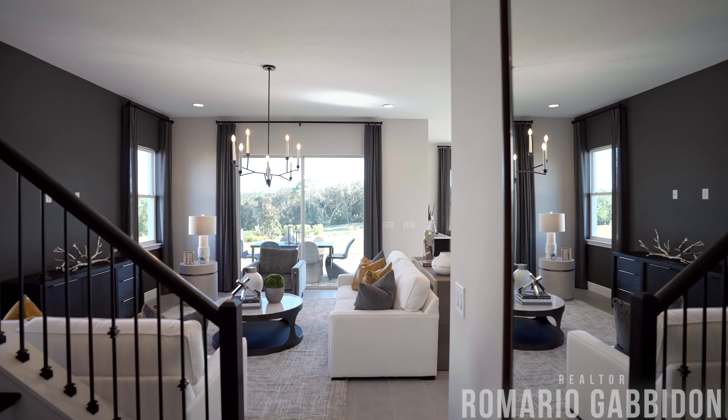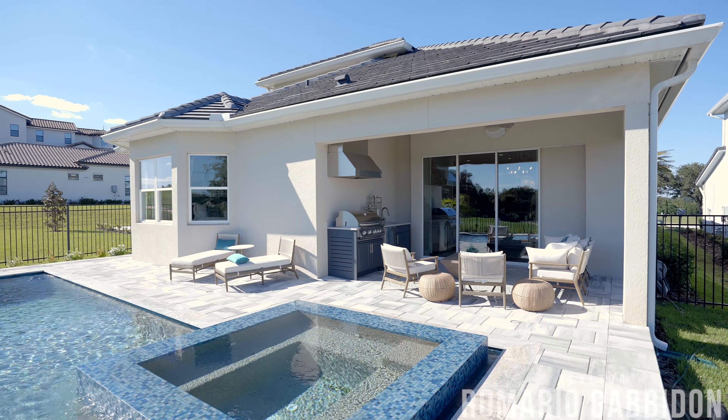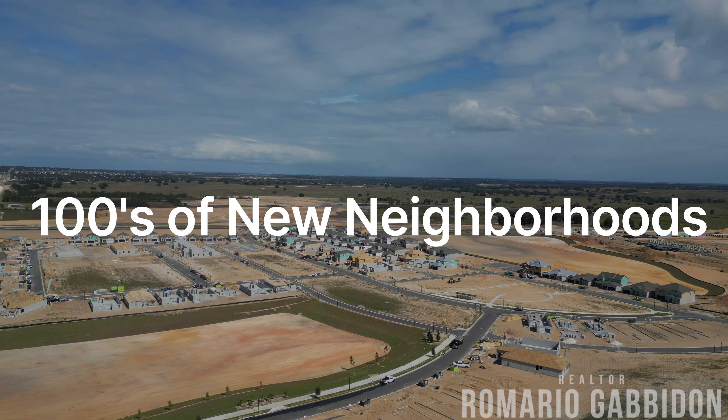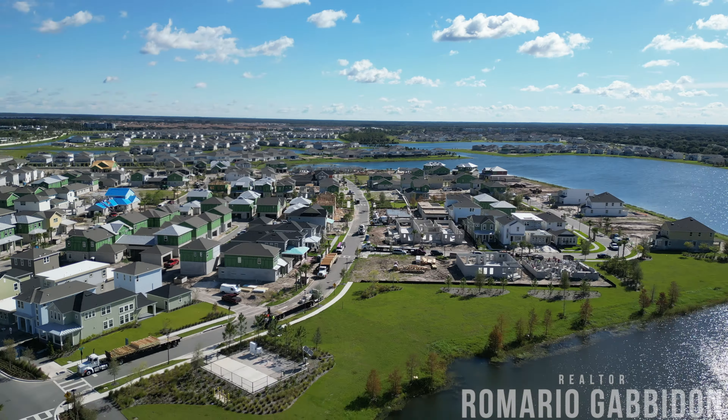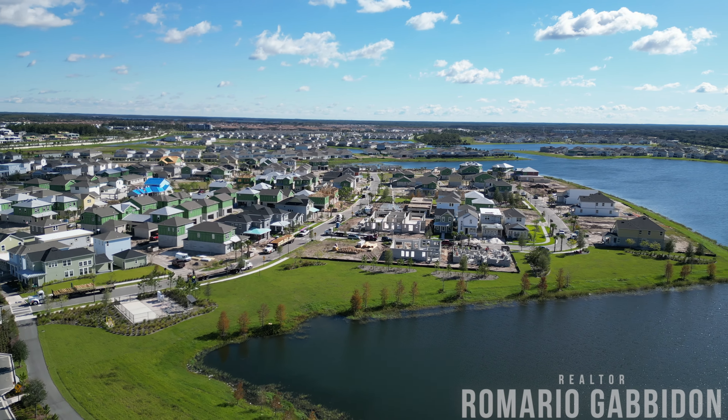By the end of this video, I hope you'll feel very empowered through your knowledge of the new construction process here in Orlando. There are hundreds of new neighborhoods all across Central Florida and thousands of new homes being sold each year and currently for sale. In today's video, I hope to get as granular as possible talking about the new construction process from start to finish, things to consider, as well as some frequently asked questions.